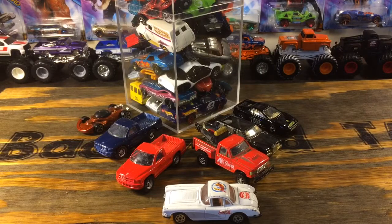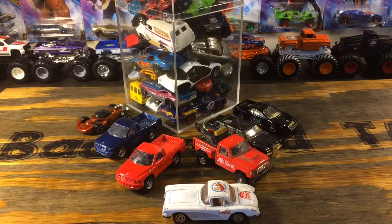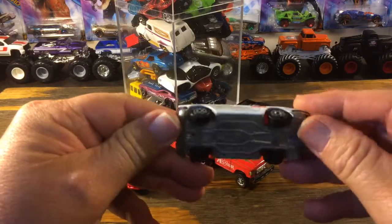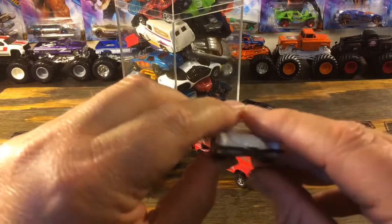We went to the old chicken farm vintage barn sale this morning and found a few die-cast cars. These are all in as-bought condition, all of them out of the package — loose cars. We paid a dollar for all of these.